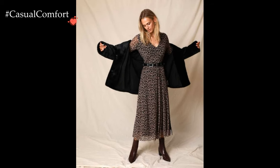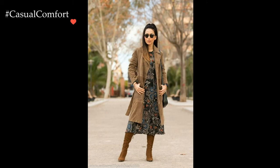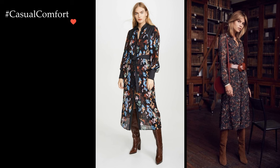The fabric of the printed dress also influences its winter appropriateness. Opting for dresses crafted from heavier materials like wool blends, knits, or even velvet ensures both style and warmth. These fabrics not only provide insulation but also add a tactile element to the outfit, creating a cozy and comfortable feel.